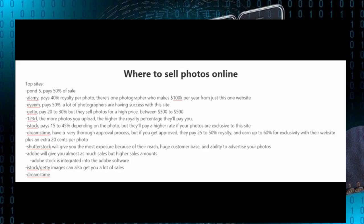123RF works so that the more photos you upload, the higher the royalty percentage they'll pay you. There's iStock which pays 15 to 45% depending on the photo, but they'll pay you a higher rate if your photos are exclusive to their site. There's Dreamstime which has a very thorough approval process, but if you get approved they'll pay you 25 to 50% royalty and up to 60% if your photos are exclusive, plus an extra 20 cents per photo.